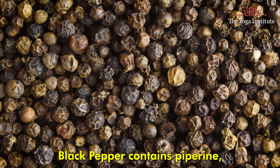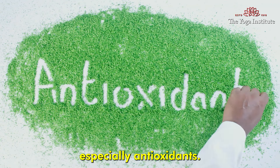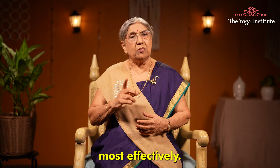Eugenol is an antioxidant that protects DNA from damage. Black pepper contains piperine, which enhances the bioavailability of other ingredients, especially antioxidants. This means it helps your body absorb and use the cancer-fighting compounds most effectively.